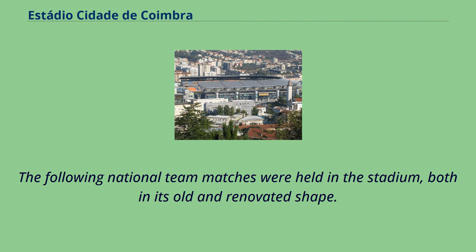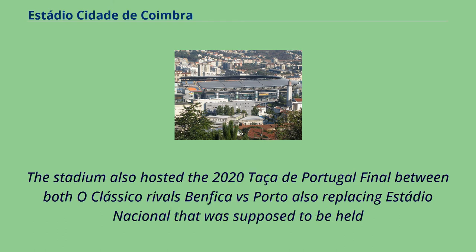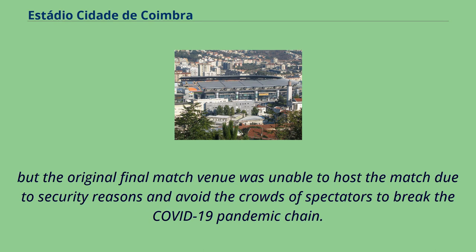The following national team matches were held in the stadium, both in its old and renovated shape. The stadium also hosted the 2020 Taça de Portugal final between O Clásico rivals Benfica vs Porto, replacing Estadio Nacional, which was unable to host the match due to security reasons and to avoid crowds of spectators breaking the COVID-19 pandemic chain.